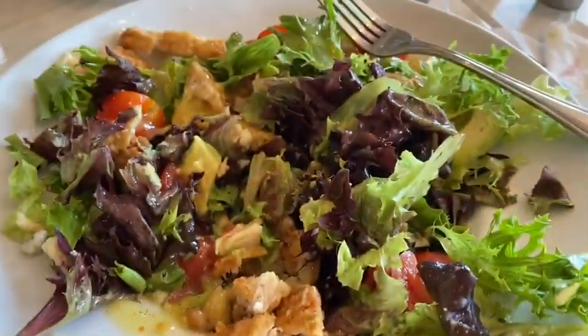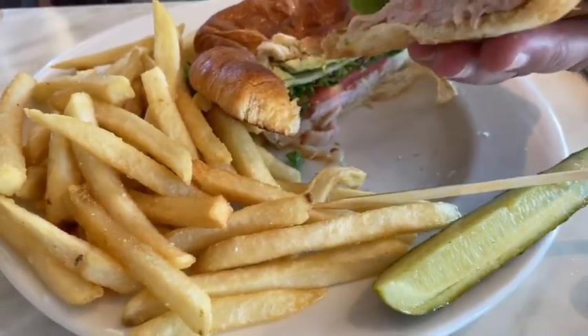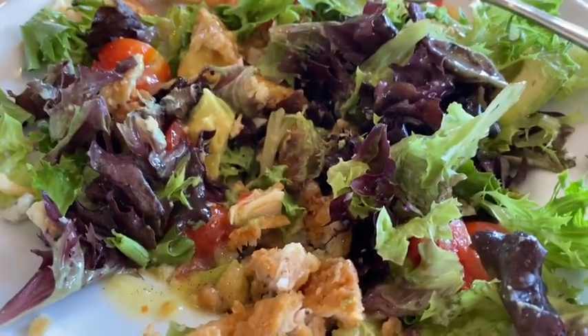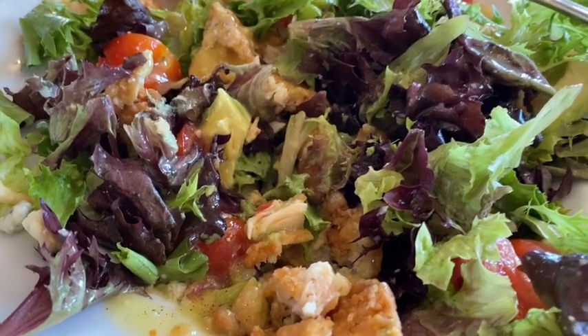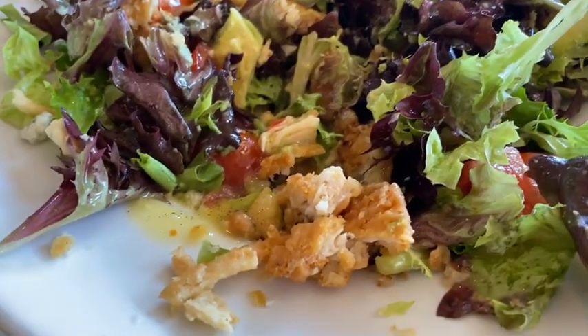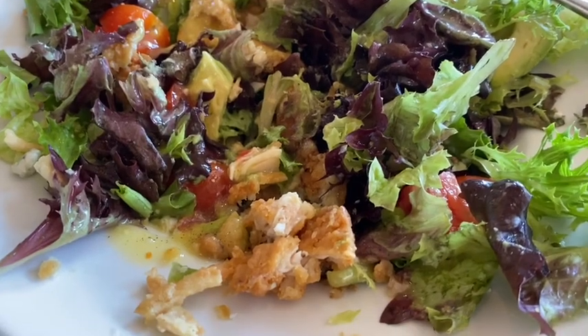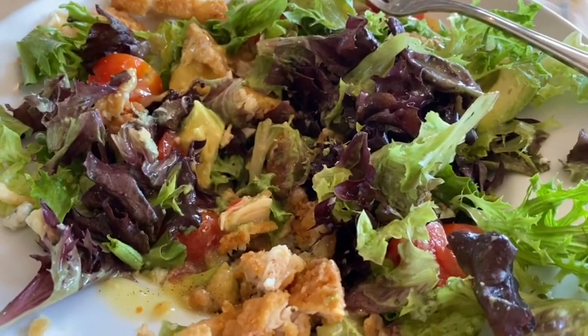Hey guys, we're here at Winstar — made it to the Terrace View Cafe. This is what I'm eating. Tiffany doesn't want to show hers, but I'm having a sandwich. We're having lunch now and then we're going to get ready to do some play. Hopefully we'll have some wins. It's a chicken tender salad with lettuce, tomato, avocados, blue cheese, and fried onions. Enjoy yourself — we'll be back.